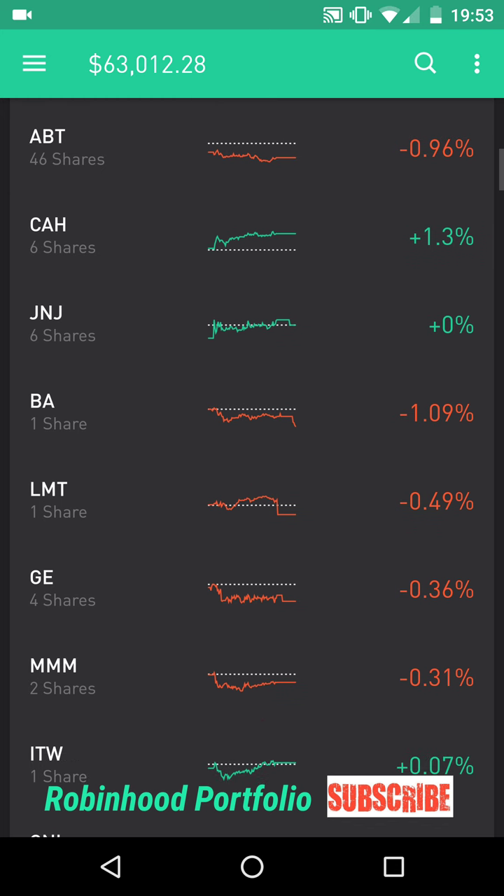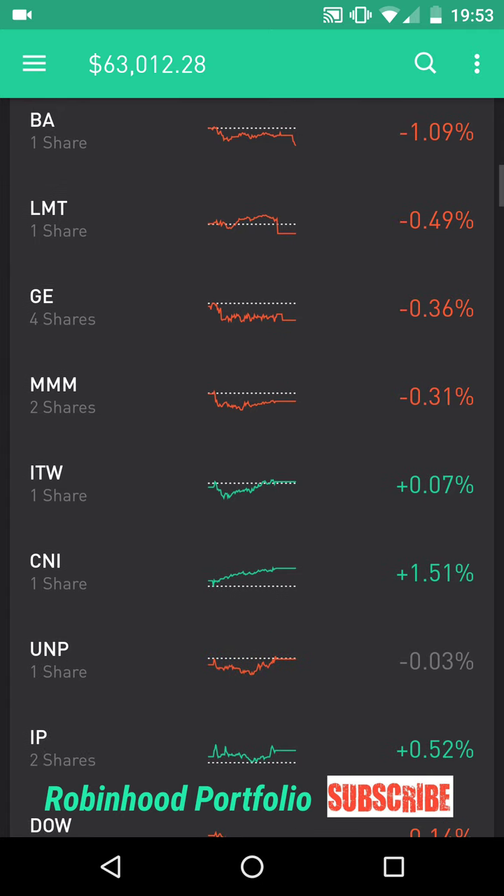Below that I have some healthcare services companies: ABT Abbott Laboratories, CAH Cardinal Health, and J&J Johnson & Johnson. Below that I have my industrial stocks — aerospace: BA Boeing and LMT Lockheed Martin.